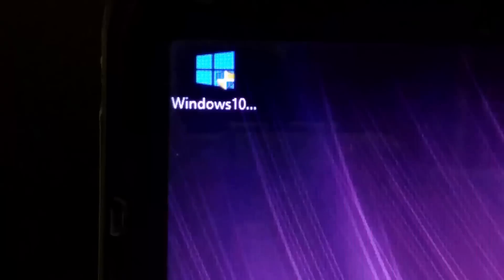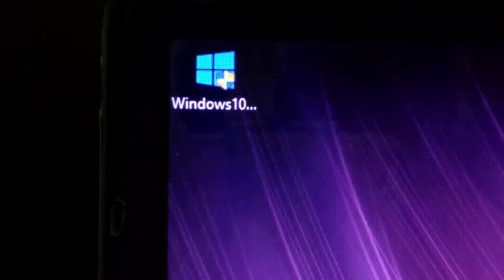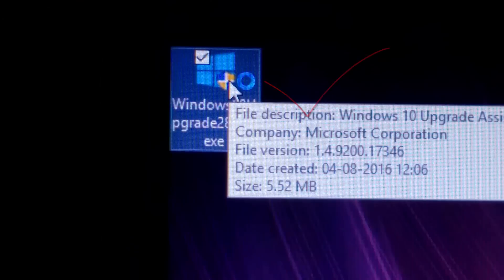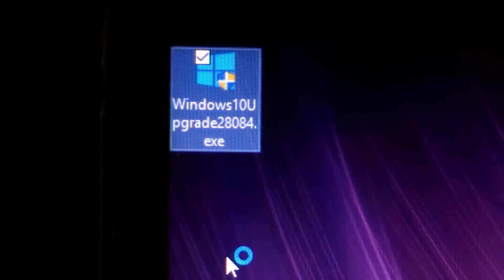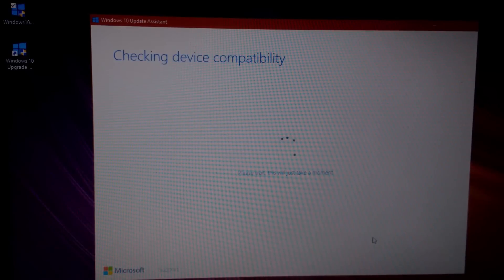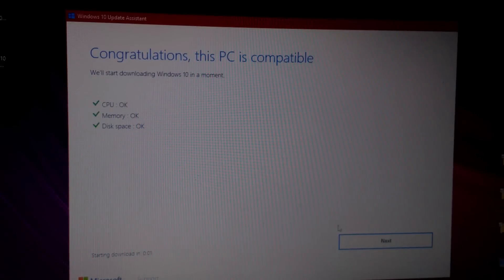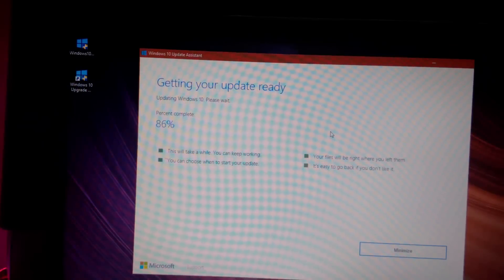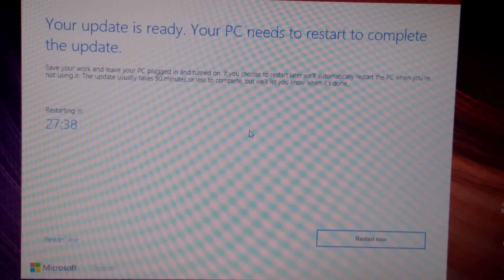Here's how. First, go to the description down below and download the Windows 10 Anniversary Update utility. After downloading, open the app and click on 'Update Now.' It will check device compatibility, and if your PC is compatible, click on Next. Now it will begin downloading the update, which will take some time depending on your internet connection.